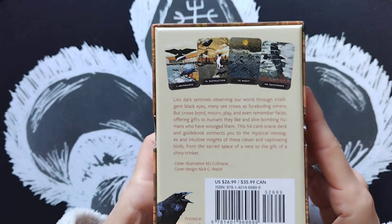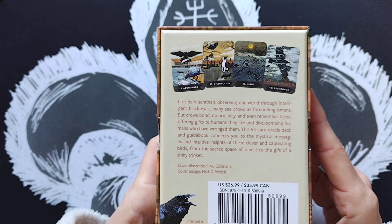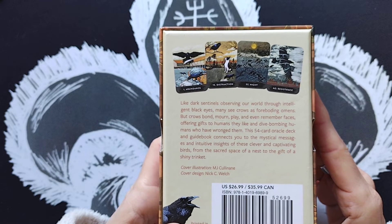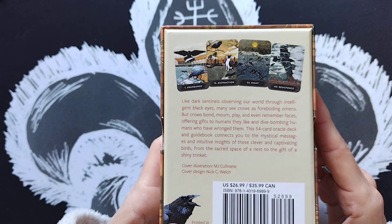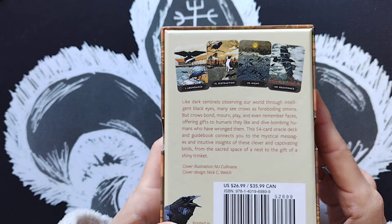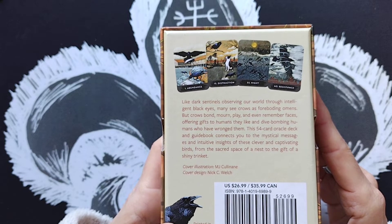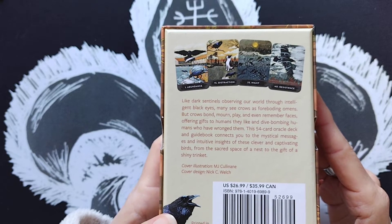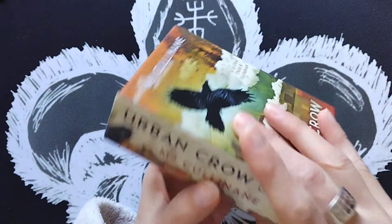I'm going to read the back description: 'Like dark sentinels observing our world through intelligent black eyes, many see crows as foreboding omens. But crows bond, mourn, play, and even remember faces — offering gifts to humans they like and dive-bombing humans who have wronged them. This 54-card oracle deck and guidebook connects you to the mystical messages and intuitive insights of these clever and captivating birds, from the sacred space of a nest to the gift of a shiny trinket.'